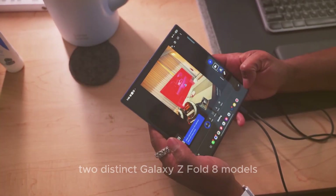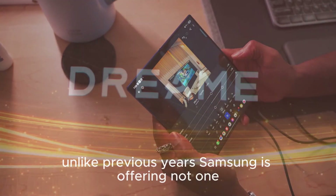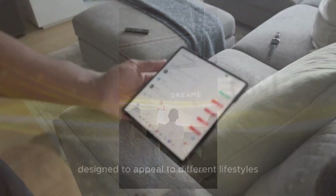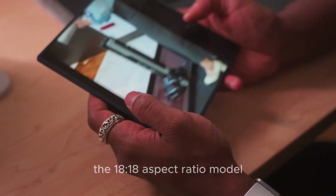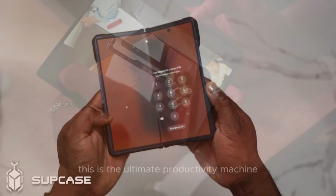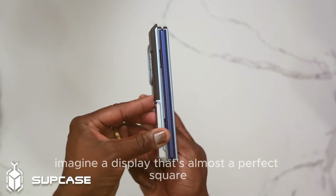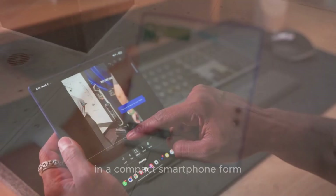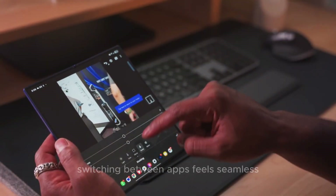Unlike previous years, Samsung is offering not one but two versions of the Galaxy Z Fold 8, designed to appeal to different lifestyles. The first is the 18:18 aspect ratio model — the ultimate productivity machine. Imagine a display that's almost a perfect square, giving you tablet-level multitasking in a compact smartphone form, where switching between apps feels seamless.